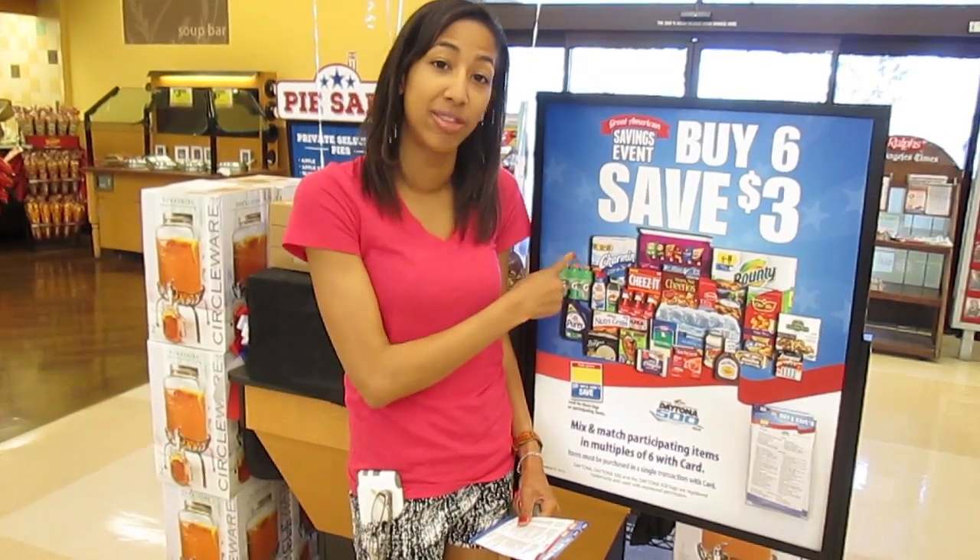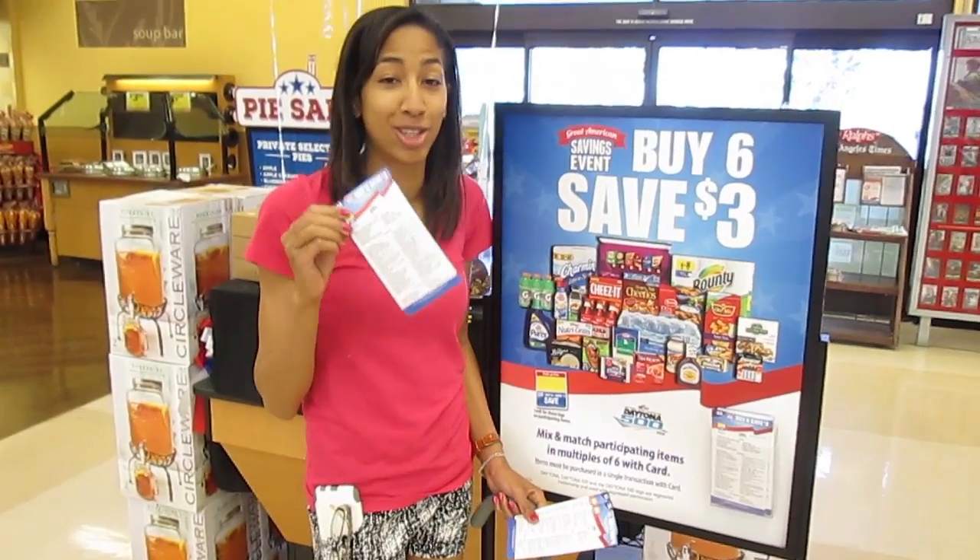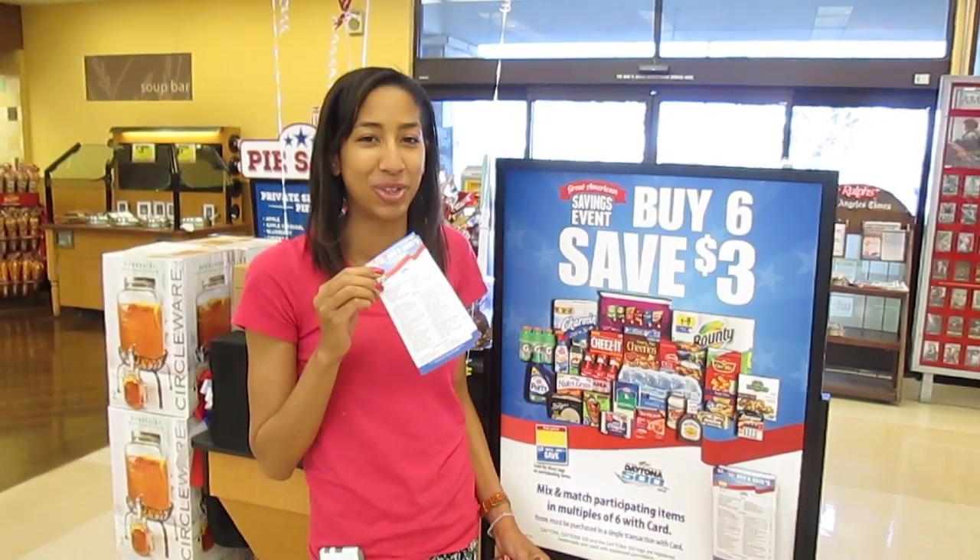For the Buy 6 Save $3 sale, you're going to look here and grab this little pamphlet — it tells you everything that's included in the sale. So let's show you some items included.